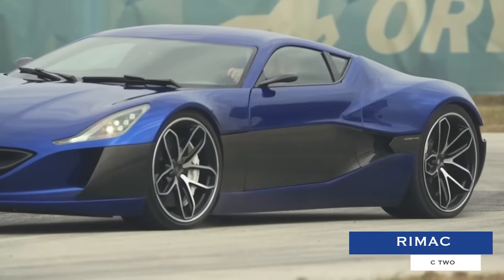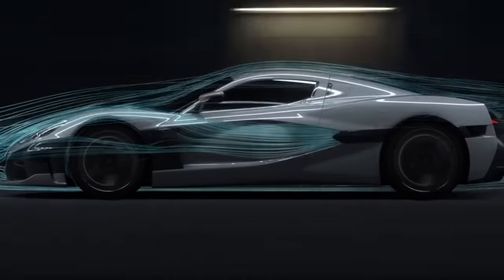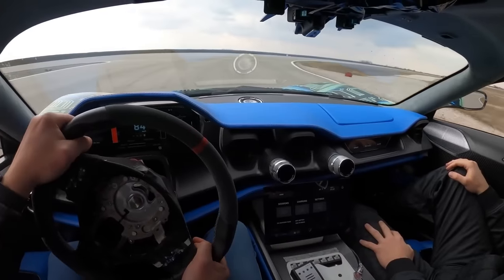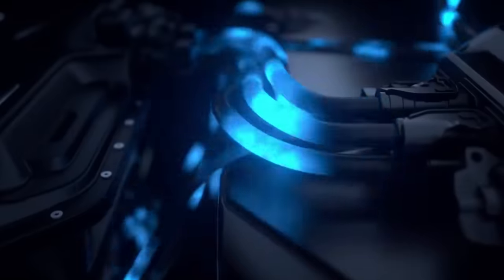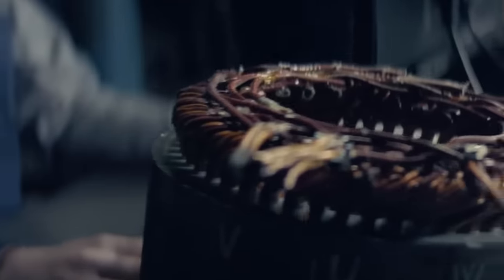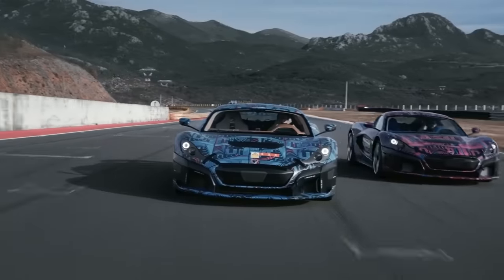RIMAC C2. Another ultra-high-performance offering built around a custom-designed carbon-fiber monocoque, the RIMAC C2 was marketed as being the fastest car in the world upon its initial release in 2018. Offering a 400-mile range thanks to a large 120-kilowatt-hour cell, the vehicle is also bestowed with high-tech Level 4 AI capabilities and that unmistakably exotic, low-profile supercar design.